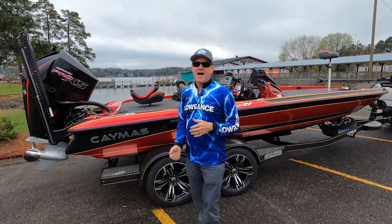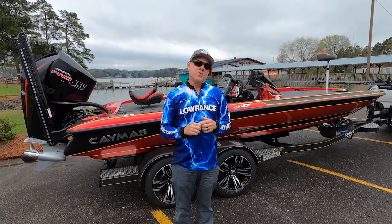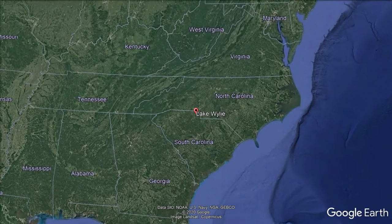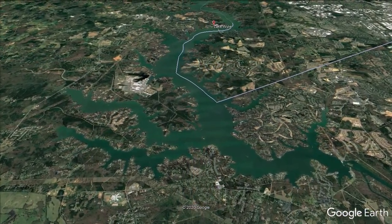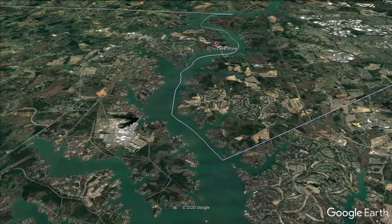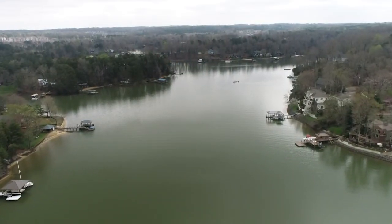We're going to be doing it on a lake I've never seen before. I'm standing in North Carolina. I'd like to welcome you to beautiful Lake Wiley, situated on the North and South Carolina border. It's a long narrow lake on the Catawba River. It's got several species of fish in it, a lot of bass, but we're going crappie fishing - it's got an excellent population of crappie.